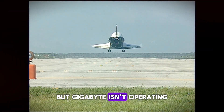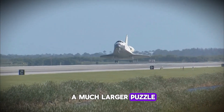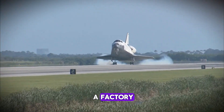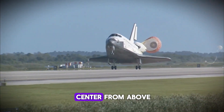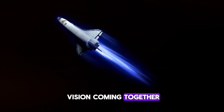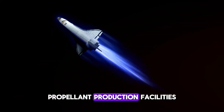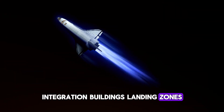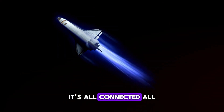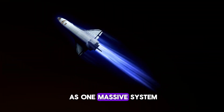But Gigabay isn't operating in isolation — it's one piece of a much larger puzzle. SpaceX isn't just building a factory; they're building an entire spaceport city. Look at Kennedy Space Center from above and you'll see the vision coming together: launch towers rising from the ground, propellant production facilities, integration buildings, landing zones — all connected, all designed to work together as one massive system.